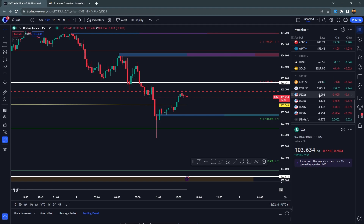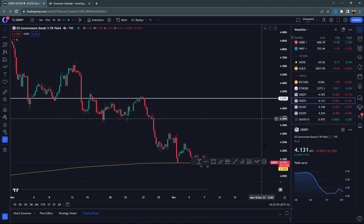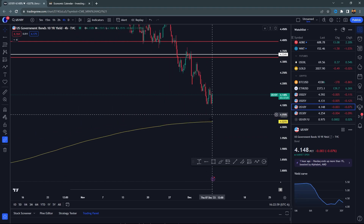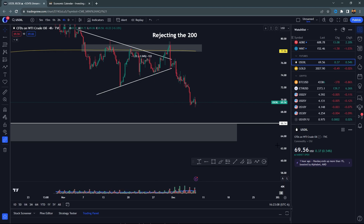Scrolling down and looking at a few other things — the two-year yield is overall pretty weak, still pushing down. Yields across the board are very weak: two-year, five-year — you're at the 200 SMA trying to break down. The ten-year is breaking down, probably going to push the 200 SMA soon. The thirty-year is pushing down very close as well. Across the board: weak, weak, weak. Oil continues to weaken as well.